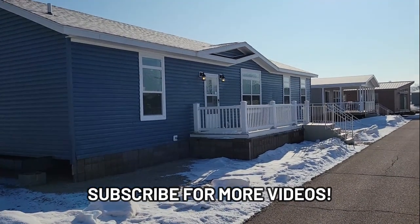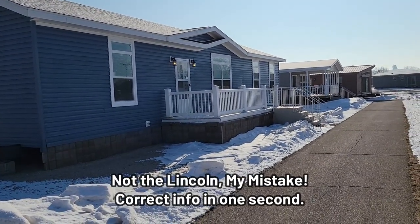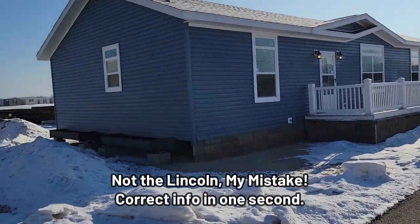Hey, what's up guys, it's Danny V. Today we've got the Lincoln Modular, 1684 square feet.